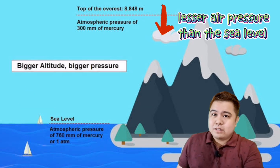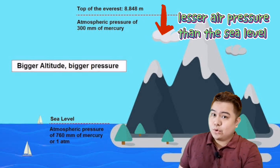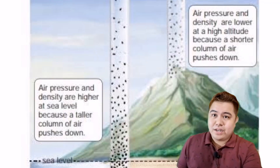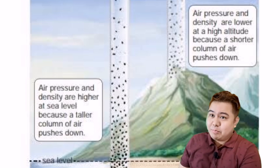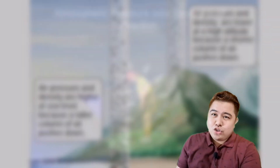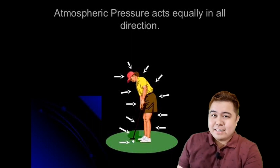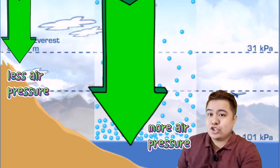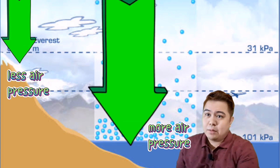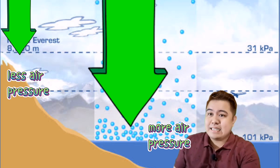High on a mountain top, the column of air pressing down is shorter, so it weighs less. There is less air pressure as you climb. You don't feel this pressure because air pressure pushes in on you in all directions — these pushes balance each other out. Looking at the picture, you can compare air pressure at two different places using the arrows. There is less air pressure at the mountain than at sea level.